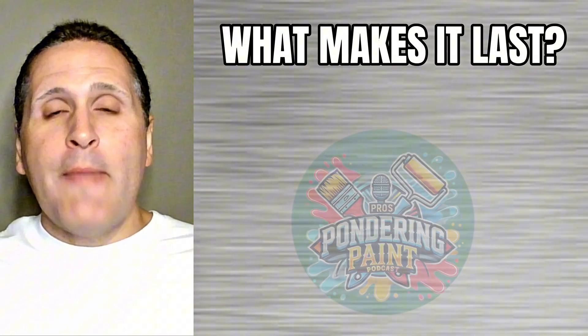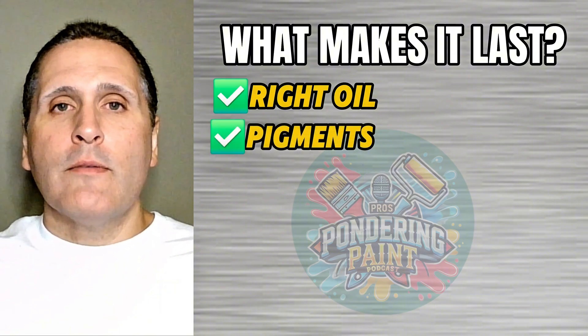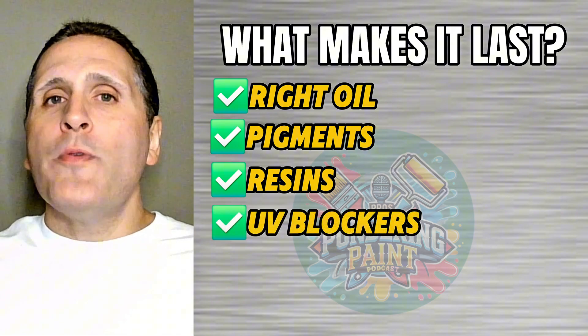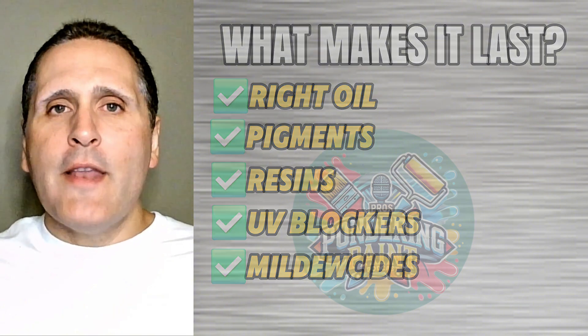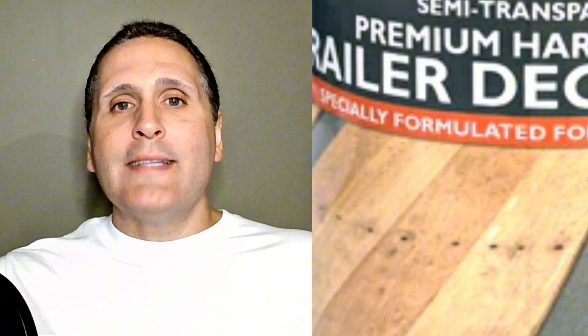So what makes a good deck stain that'll actually last? First, the right oil for your wood. High-quality pigments that block sun. A resin that's going to flex instead of peel. UV blockers that slow the aging process. And mildewcides that will fight mold from day one. A label might say premium on it, but if any of those ingredients aren't in there, that deck stain simply won't last. Choose wisely, and you might only need to stain once every three to five years instead of it being an annual summer project.